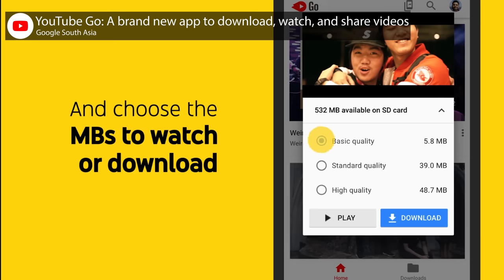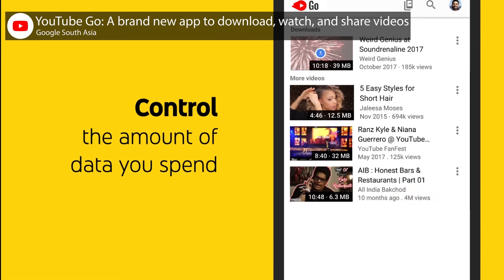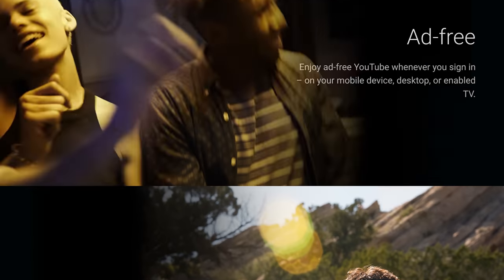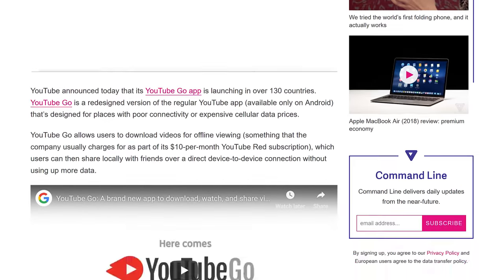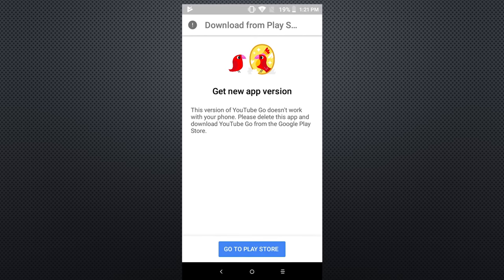YouTube Go, for example, doesn't allow uploading or even commenting on videos, which sort of bites, but it shows you how much data is required to watch a video, offers previews so you don't waste your data on a video that wasn't what you were looking for, and it even lets you download videos to your device — a feature that's usually only available to YouTube Premium members. Unfortunately, just because you have an Android Go device doesn't mean every Go app will be available. Our One X actually came with the regular YouTube app because while YouTube Go is available in 130 low-connectivity countries, it's not widely available in the global north, and when we tried to sideload it, we were greeted with a message stating our device was incompatible.